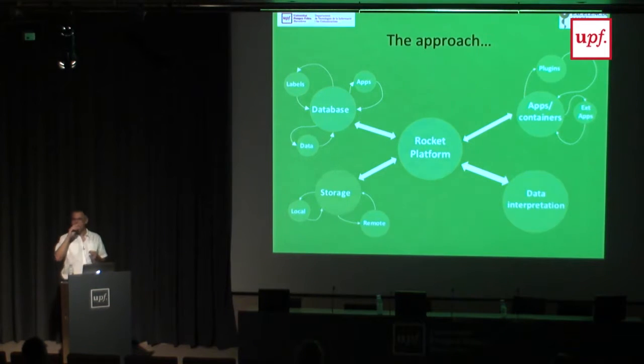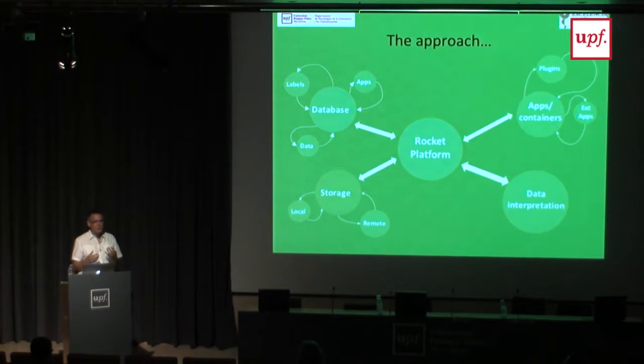One thing we also realized is that when you have these applications and give them to a biologist or a clinician, just giving an executable or something like that doesn't work. What you need to do is create an environment. In the community of medical and biological image analysis, a lot of tools may be available—whether open source or not—but when you try to compile them, you find they only work in a specific version of Ubuntu with specific libraries. It's just painful. So we need ways of trying to address this.